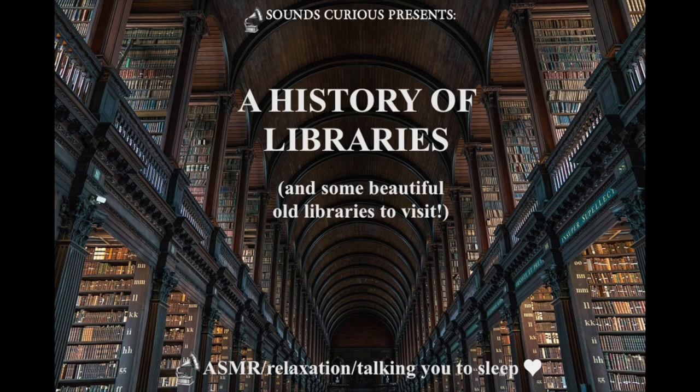Hello there. Today, I'd like to take you on a softly spoken audio adventure into the wonderful world of libraries. If, like me, you love books, especially old and antiquarian books, then you're probably as big a fan of libraries as I am.